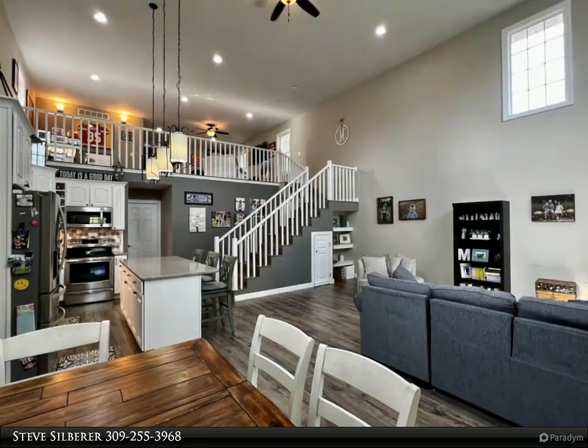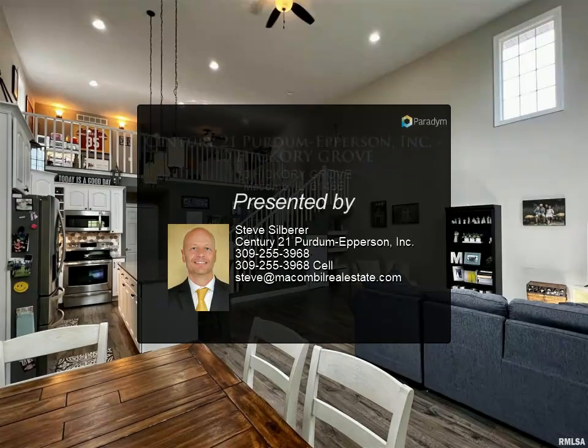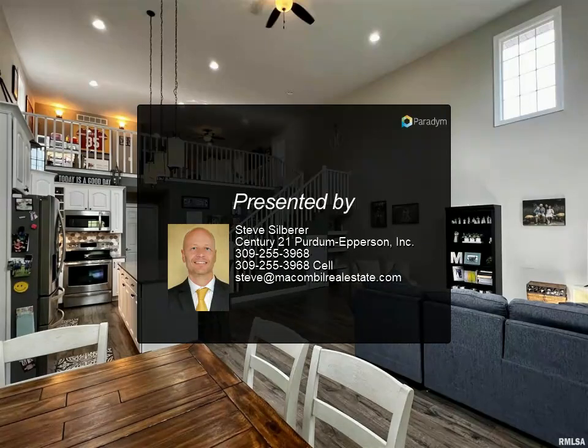The upper level of the home has a loft with game room, family/media room both with great views of the golf course, and 2 other bedrooms that share a full bath.